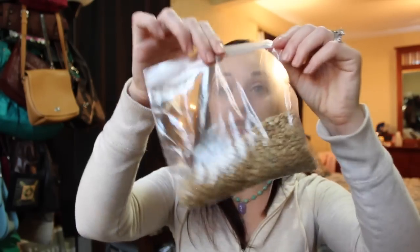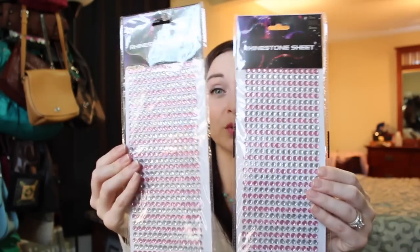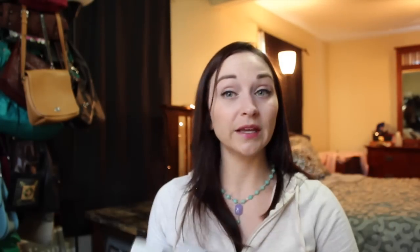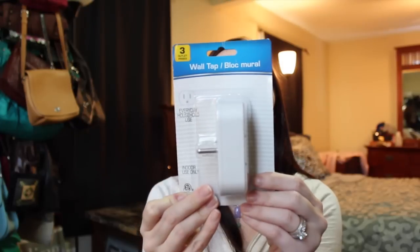Another food item I picked up was sunflower seeds — I put them in a bag because the original bag kind of broke when I opened it. Just plain sunflower seeds; I like to munch on those. Then I finally found the rhinestone sheets at Dollar Tree — I'm late to the party on this one! I picked up three packs because I might try to bling out some of my Revo lip balms and other things.